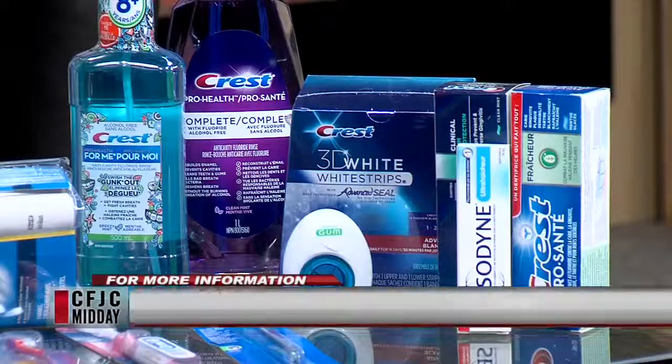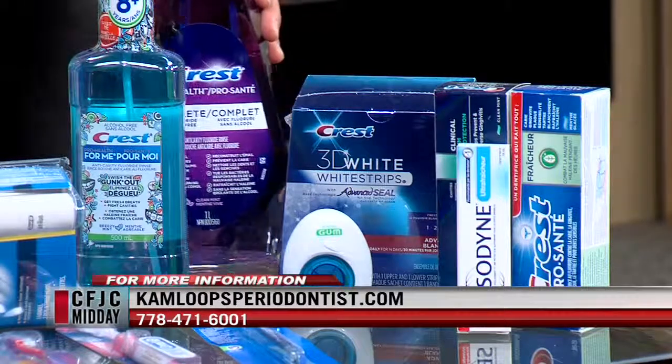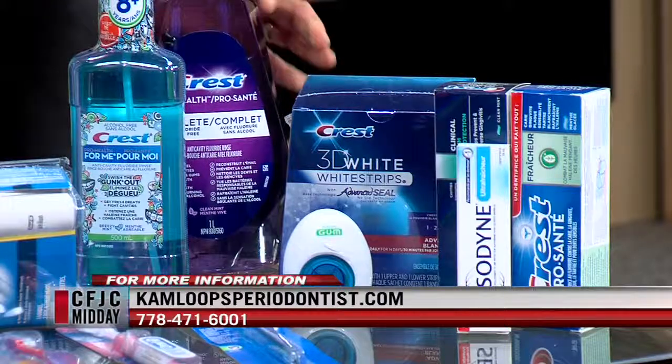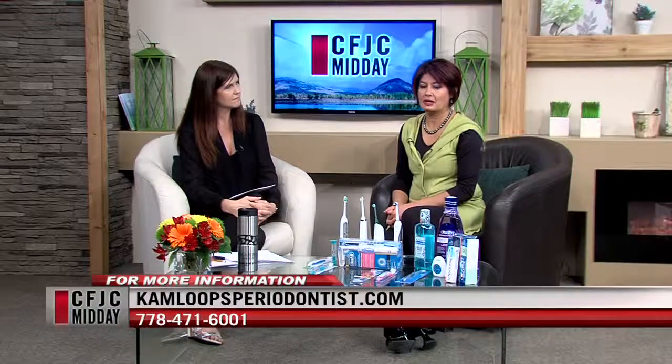We know brushing is very important, but there are other things that are part of the whole package. There are a lot of products on the market for rinsing. There's actually a recent study out of Glasgow that showed the alcohol in rinses can cause a higher risk of oral cancer, so you must choose a rinse that has no alcohol in it. It's also quite burning to the gums and tissues. As you can see, a lot of the products here say no alcohol — that's really vital.